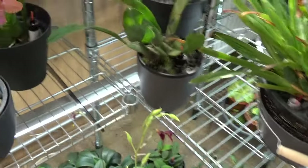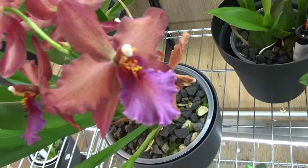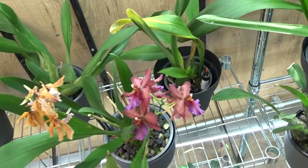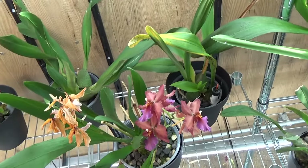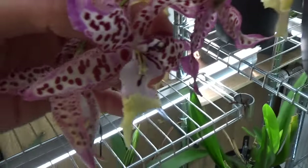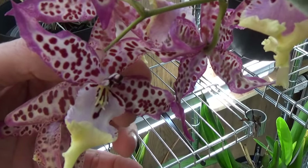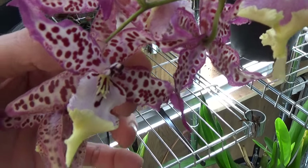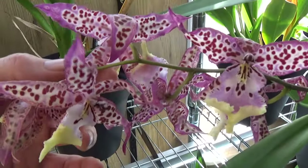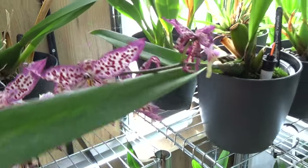We still have some blooms on the Odontoglossum Alkmaar, but they are starting to fade. And then above that one we have this one — look at that. This is the Memoria Donald Yamada. Such beautiful flowers — very happy flowers.